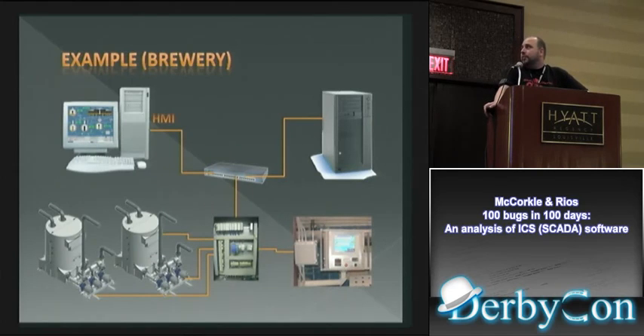Here's an example — say it's a brewery making beer. You have an HMI and historian talking to the PLC, gathering data points, looking at temperatures, monitoring what's going on out there. You upload and download data to the PLC, and that's what makes switches go.